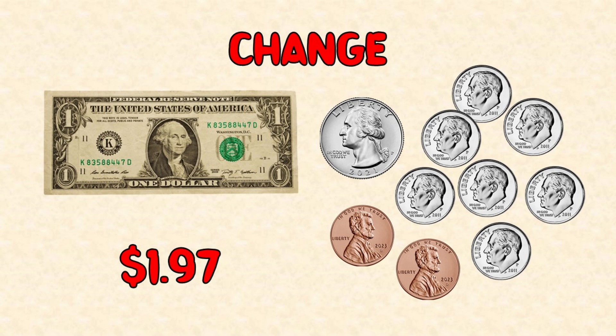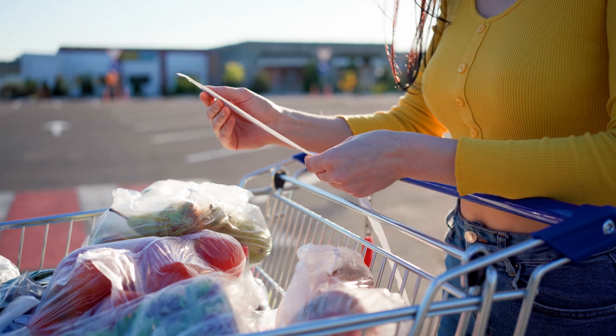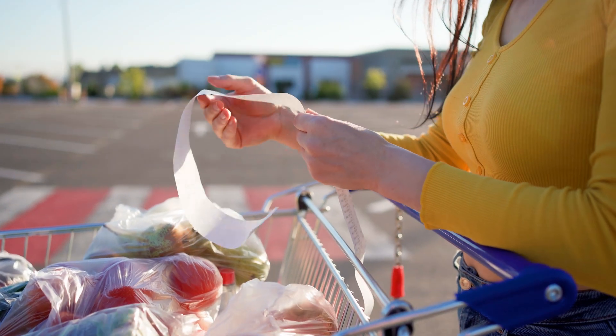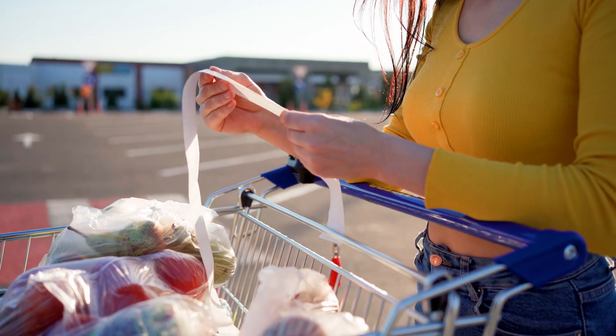Did we get the right change? Let's check. One dollar bill, plus a quarter, plus seven dimes, and two pennies add up to $1.97 — so we got the right change. Always take a moment to check the receipt; everything adds up just as expected. Our careful budgeting paid off. With the change tucked safely in our pocket and our grocery bags in hand, we leave the store ready to fire up the grill and enjoy a delicious barbecue, knowing that math helped make it all happen.